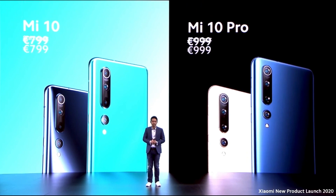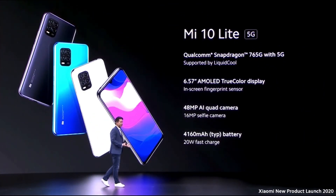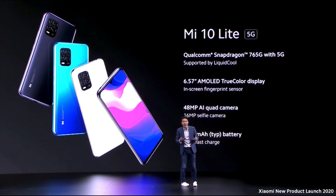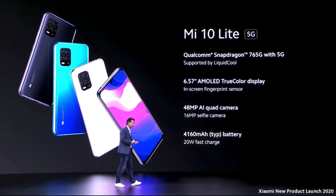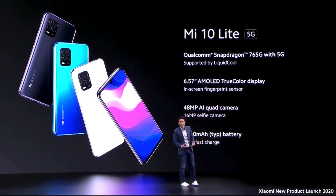The third phone announced is the Mi 10 Lite, which is 5G capable. There's only a handful of information known about this phone since it will be released in early May. So far we know it has a Qualcomm Snapdragon 765G, which is 5G capable, supported by Liquid Cool, a 6.57-inch AMOLED true color display with an in-screen fingerprint sensor, a 48 megapixel AI quad camera, 16 megapixel selfie camera, 4160 milliampere battery, and 20 watts fast charging. I'll be talking more about this in my next video.